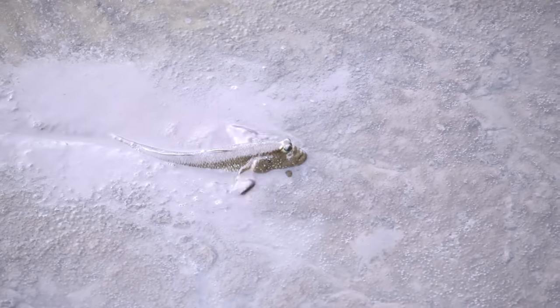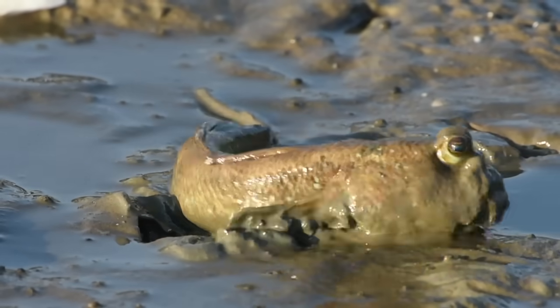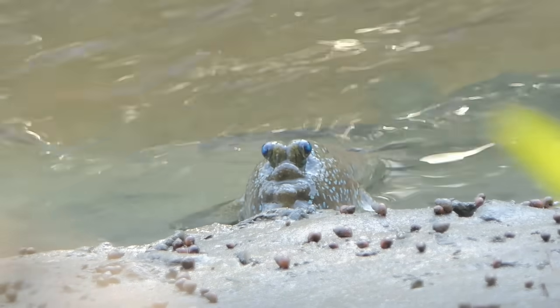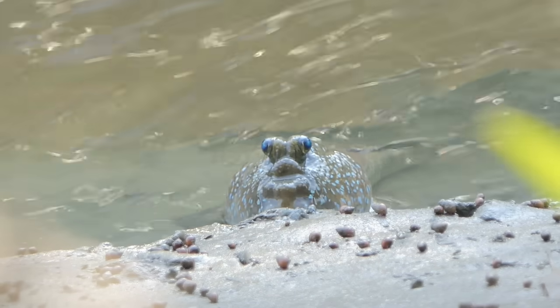The mudskipper needs water — it is a fish after all — and it likes to be moist. Like that drip of sweat rolling down the small of your back into your butt crack because you decided to wear jeans on that hike, sort of moist. Like testicles in a freezing pool, its eyeballs can retract into dermal cups that retain water to keep them moist.